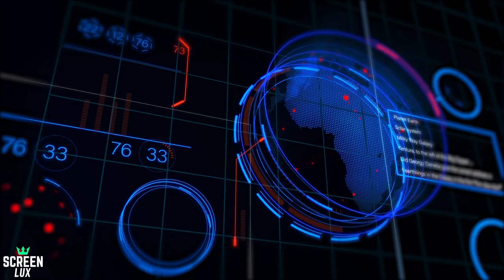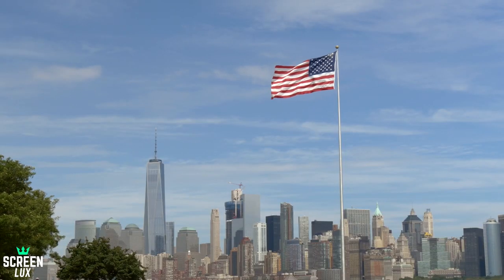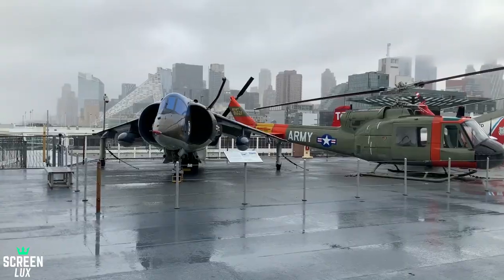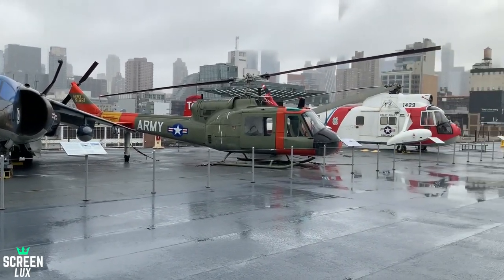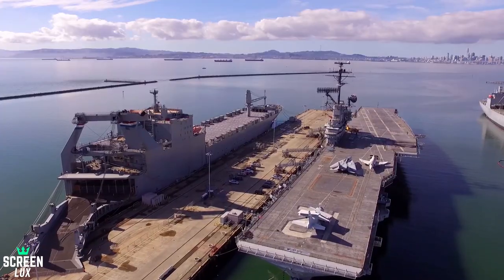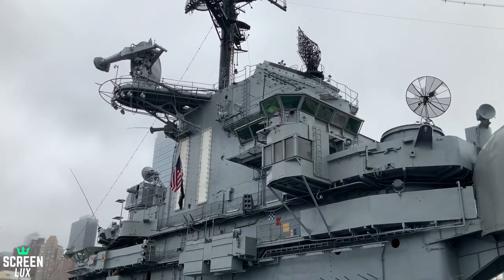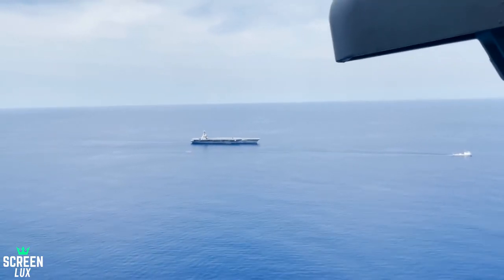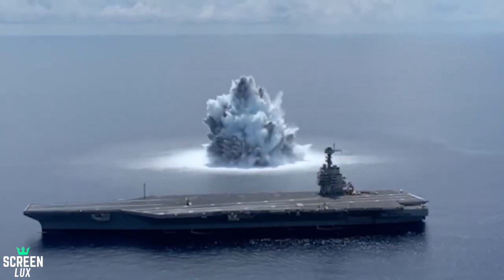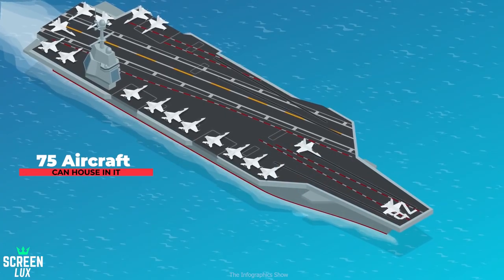Talking about the military and technological advancements, the USA has always stood first. And no surprise when it comes to the largest aircraft carrier in the world. Announced in 2017, this aircraft carrier is called USS Gerald R. Ford, named after Gerald Ford, the 38th president of the country. The colossal carrier beats any previous technology and can house 75 aircraft in it.